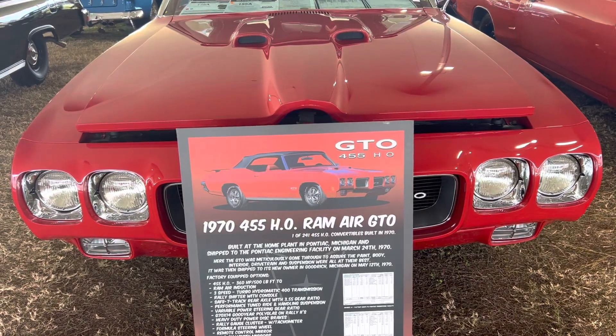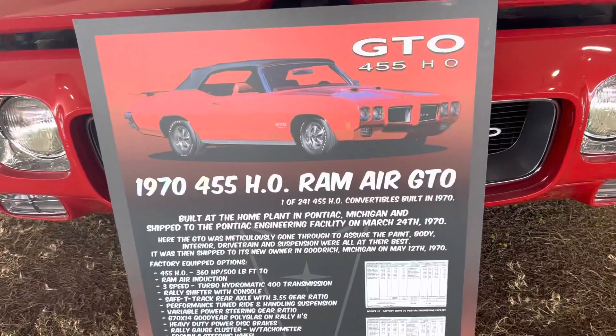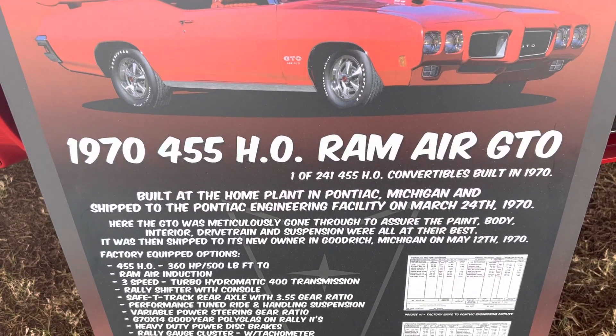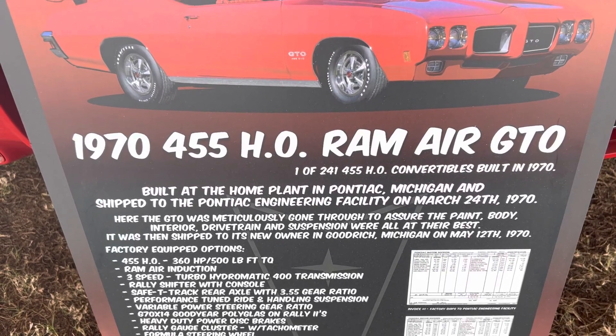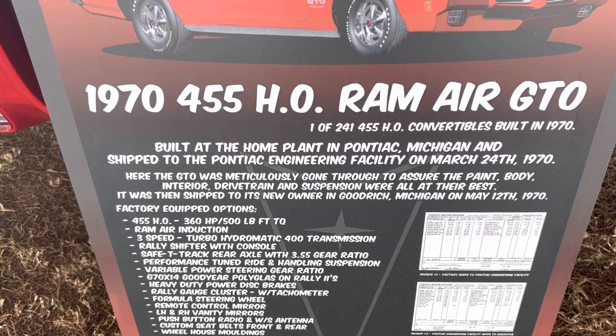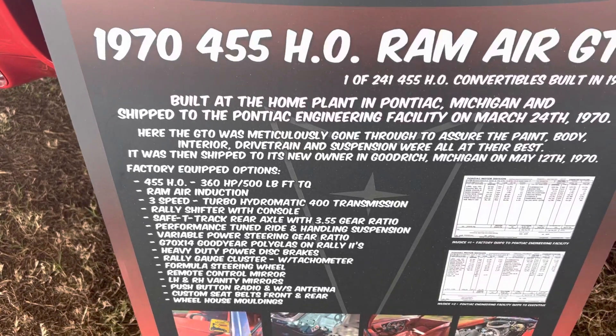Muscle Car Corner bringing you another beautiful one. This is a 1970 455 Ram Air GTO, one of 241 produced in convertibles built for 1970. This car is phenomenal — 360 horsepower, 455 HO. That was conservative horsepower ratings at that point.